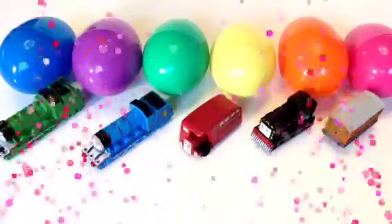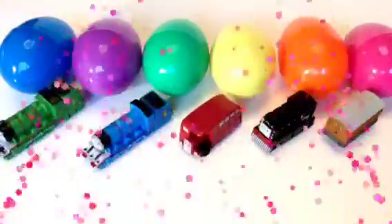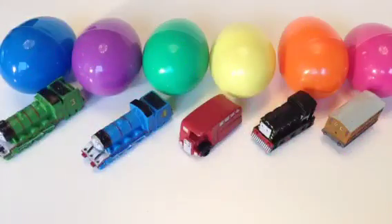Please check our channel. Today I have five characters right in front of the eggs, and these eggs have all surprises in them, so let's go check them out.